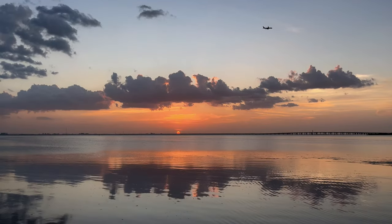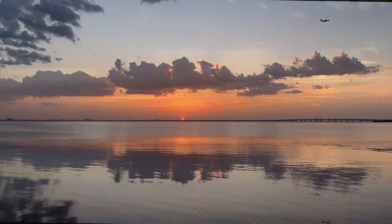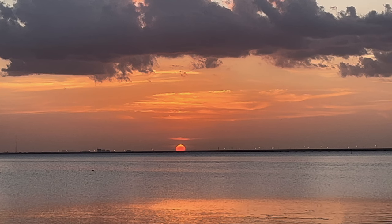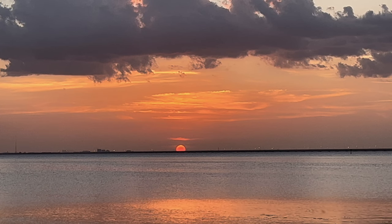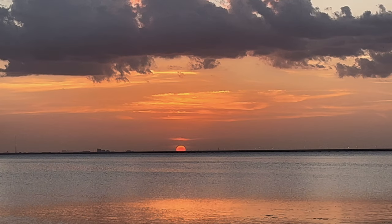Unfortunately, that plane is going by as the sun is dropping with a really cool gradient. I want to zoom in and hopefully show you what I mean. You can also see how many bugs are flying in front of the camera, but that just looks really cool — that's like your classic Florida postcard sun on the horizon.